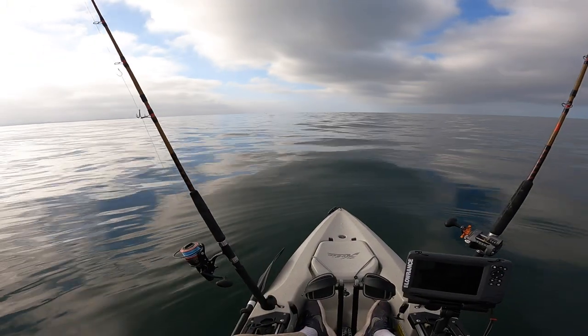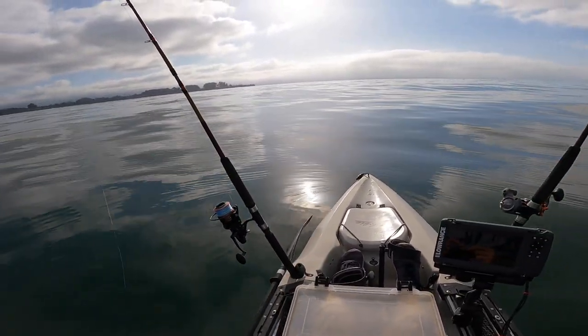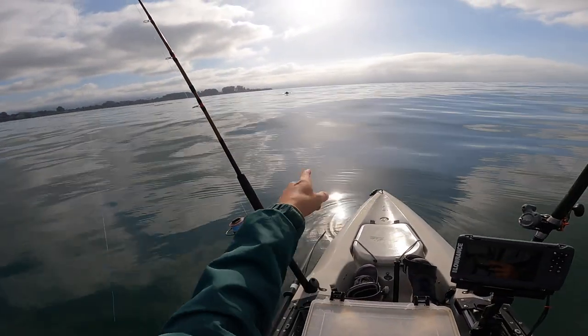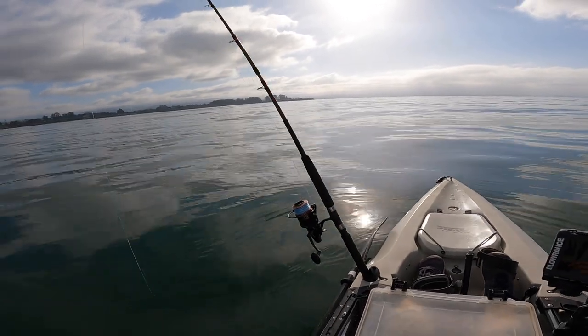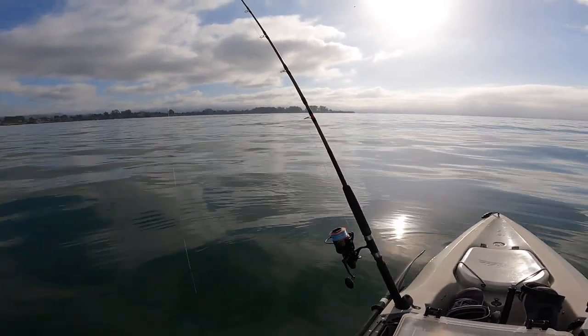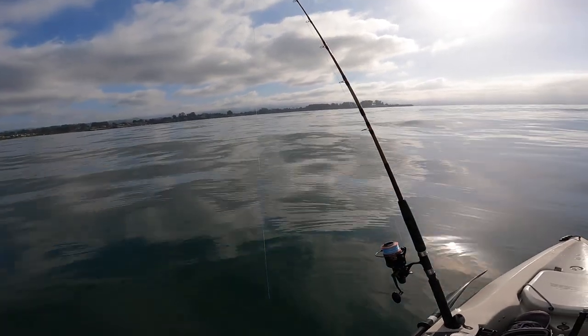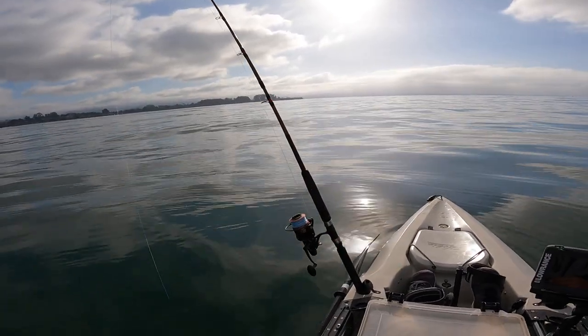I'm going to set up the other rod with the squid. Check it out — we've got bottlenose dolphins right here! There's got to be anchovies around. Beautiful, beautiful, beautiful bottlenose dolphin. That's the dolphin you think about when you think of the word dolphin — they're extremely smart, extremely friendly, and extremely into anchovies.